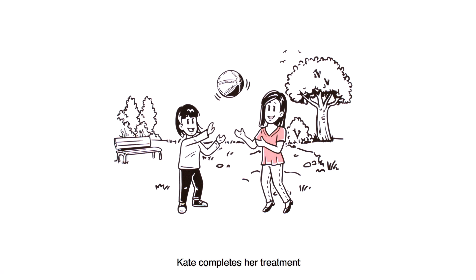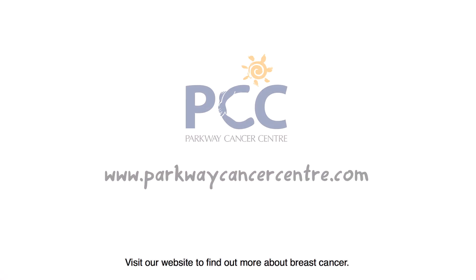Kate completes the treatment and gets better. Visit our website to find out more about breast cancer.